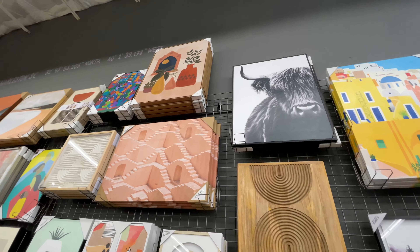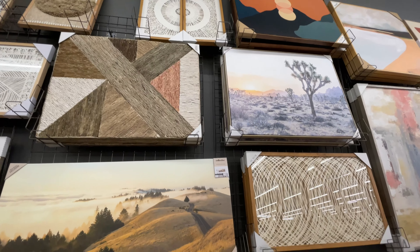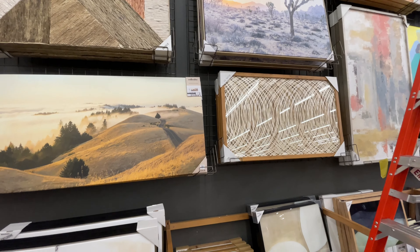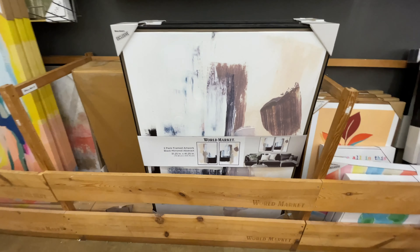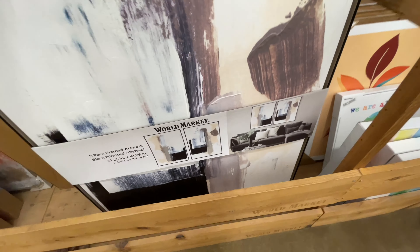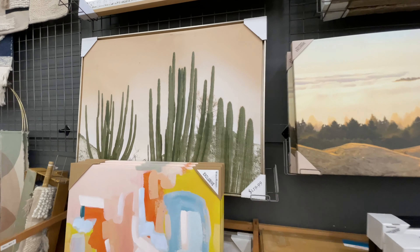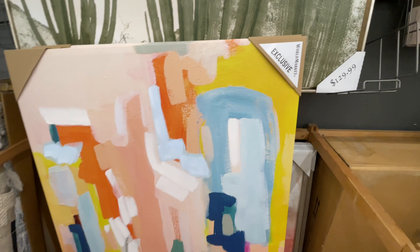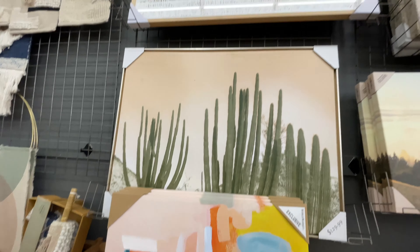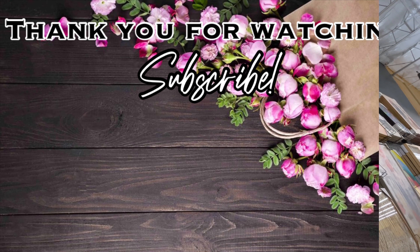And here is the wall art. They have some of the best wall art in my opinion from all the stores we usually shop in. They have so many different ones with lots of different price points. Most didn't have visible prices, but this one right here is a set of two for $180. This one is $130. Love love love — so good.